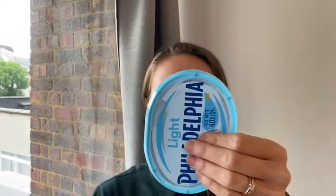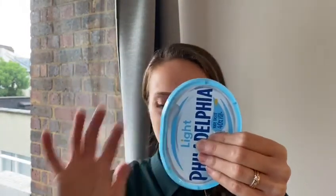Right, let me show you my object. I found this lid, a Philadelphia lid. Is it oval shaped? What do you think? Well done!